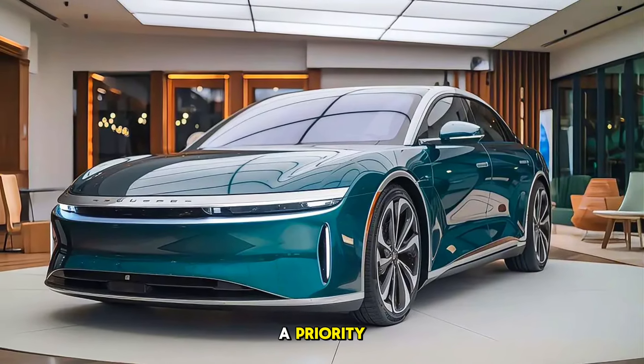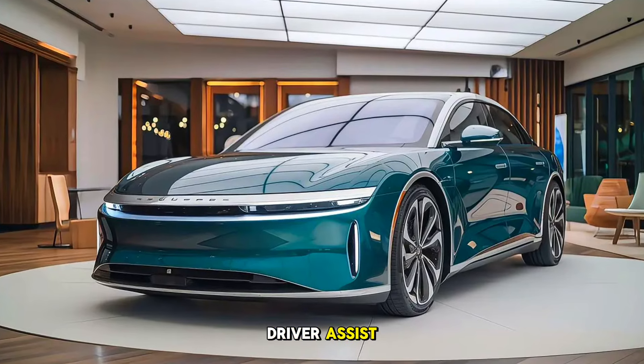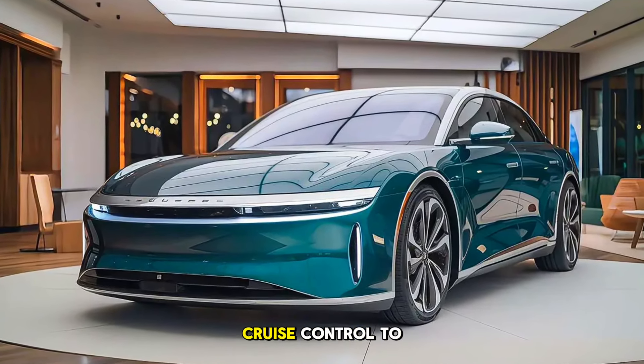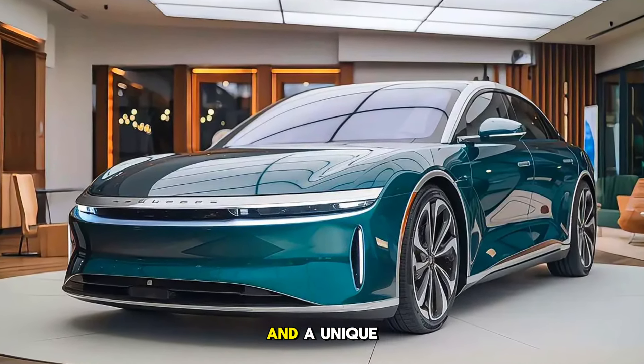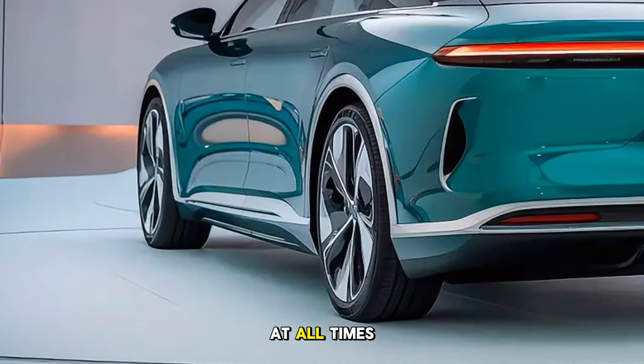Safety is always a priority, and Lucid has equipped the Air Sapphire with a suite of advanced driver assist features. From adaptive cruise control to lane-keeping assist and a unique AI-powered driver monitoring system, it's designed to keep you safe at all times.